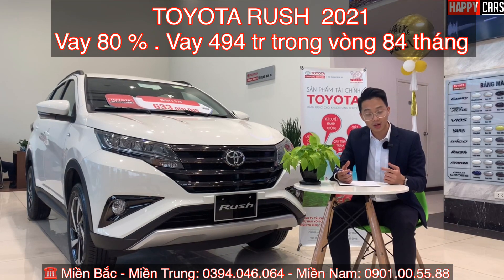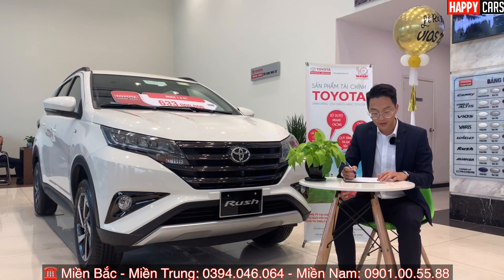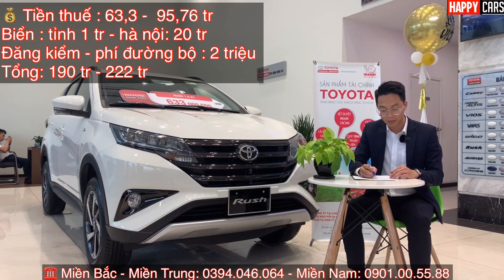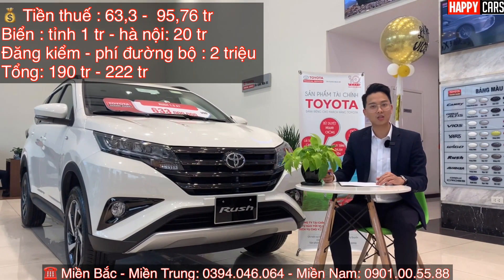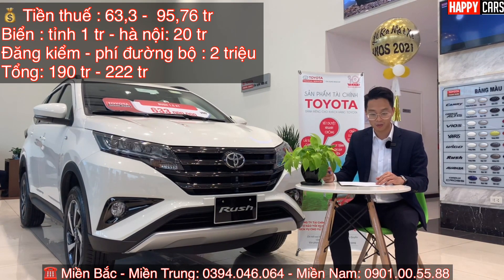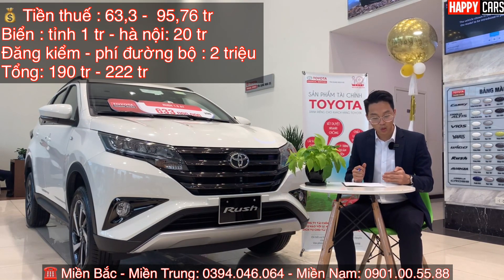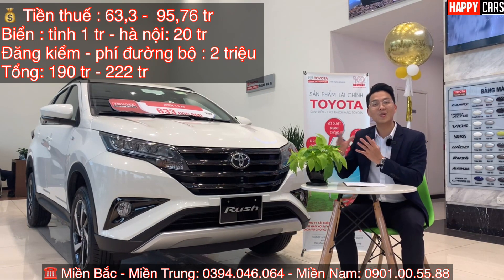Ngoài 124 triệu tiền xe, chúng ta còn cần chuẩn bị thêm thuế. Thuế của chiếc xe này là 10% đến 12% tùy từng tỉnh; tại Hà Nội là 12%, tức thêm 63,3 triệu đến 75,96 triệu. Ngoài ra còn tiền biển: ở tỉnh là 1 triệu, tại Hà Nội và TP.HCM là 20 triệu. Đăng kiểm và phí đường bộ là 2 triệu. Tổng cộng cả tiền xe, thuế, biển, đăng ký, phí đường bộ sẽ là 190 triệu.